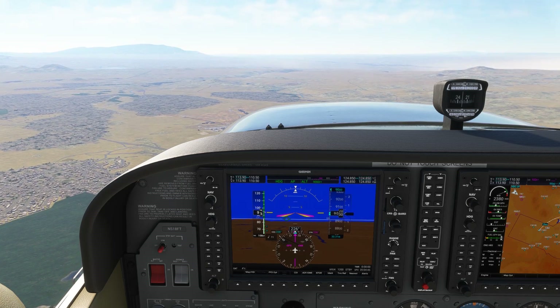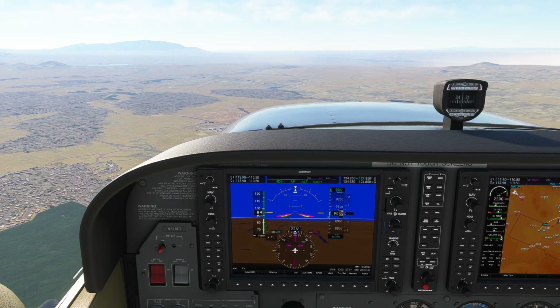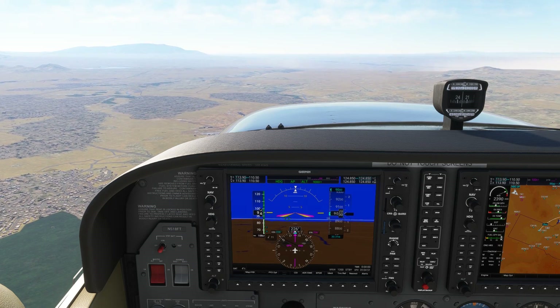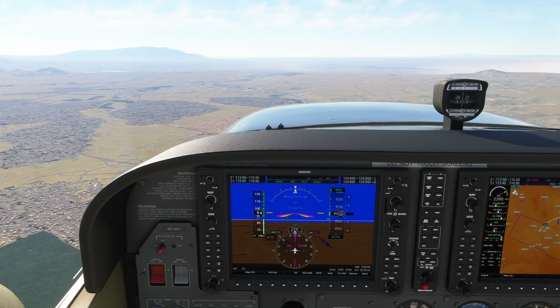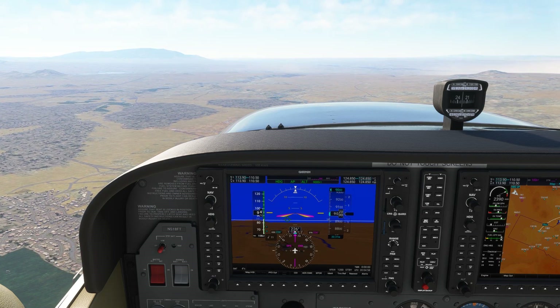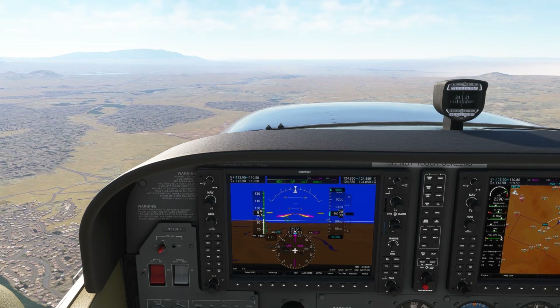Sometimes the best option is to not reinvent the wheel. If I fly into an unfamiliar airport and I've used flight following on the way in, I'll typically use the last frequency I was assigned prior to switching to tower or CTAF to make the request on the way out. It might not be correct as frequencies change at different times of day, but it's likely to be the right one.